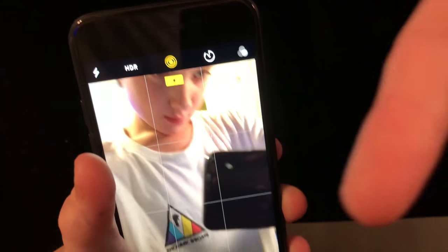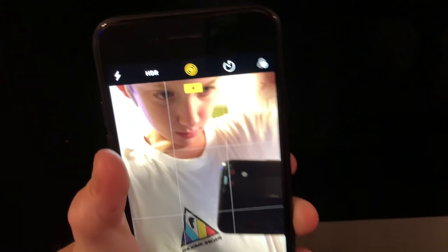I also have my iPhone X, which I record on — 64 gigabyte, space gray. I record with this.